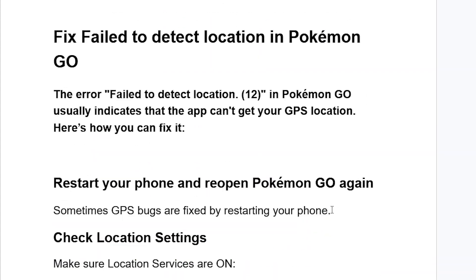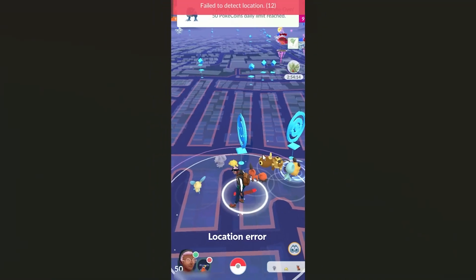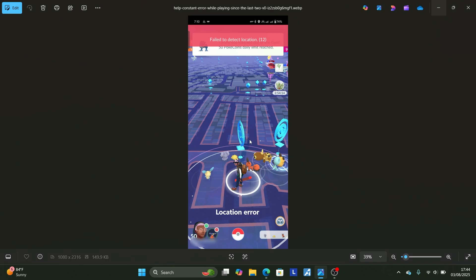This is the best guide on how to fix the failed to detect location 12 error in Pokemon Go. Thank you so much for watching this video. I hope this has helped you — see you next time.